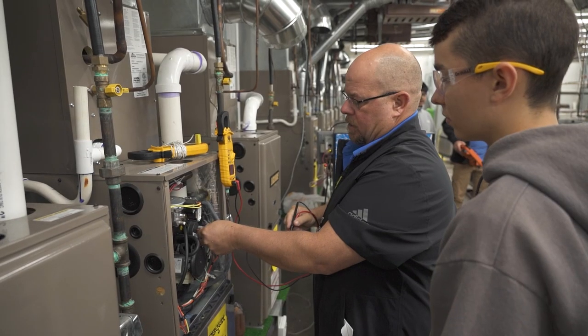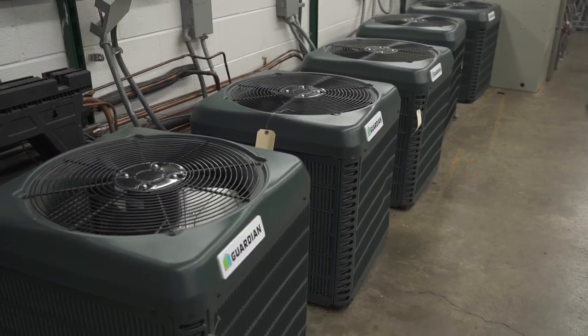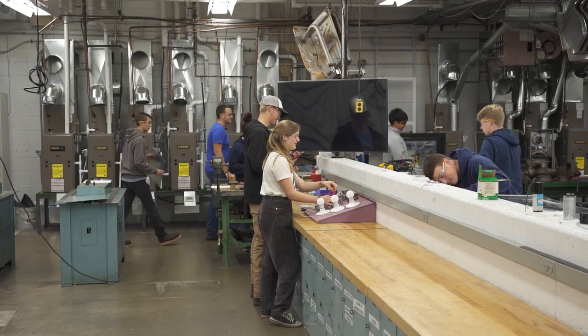In this program we learn the basics of heating, ventilation, air conditioning, and refrigeration — HVAC for short.